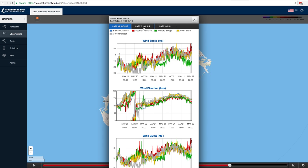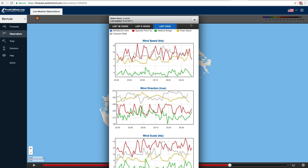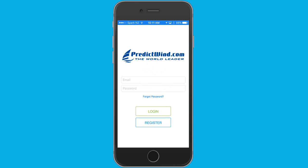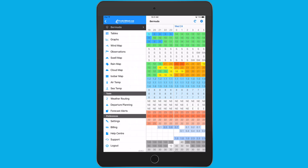The real-time data can be graphed from the past 48, 6 and 1 hour periods to show trends of strength and direction. You can also overlay all or some of the data points. All of this data is at your fingertips on the PredictWind apps or the PredictWind website.